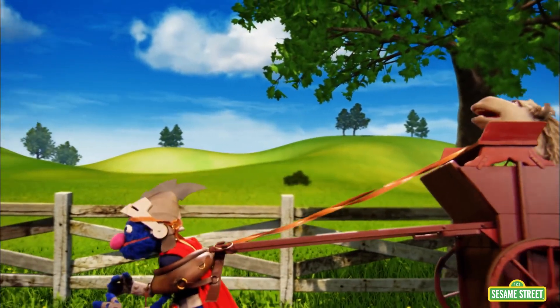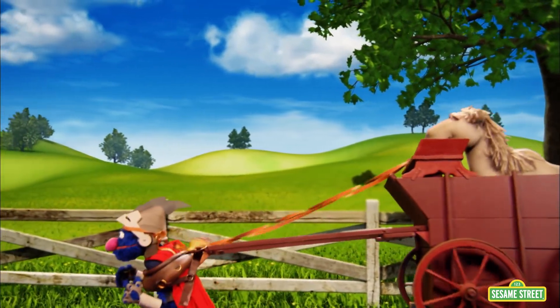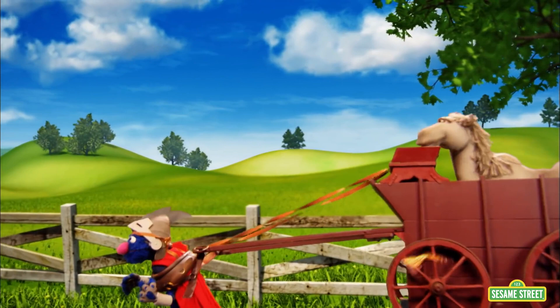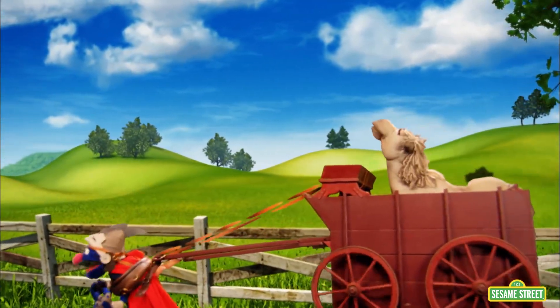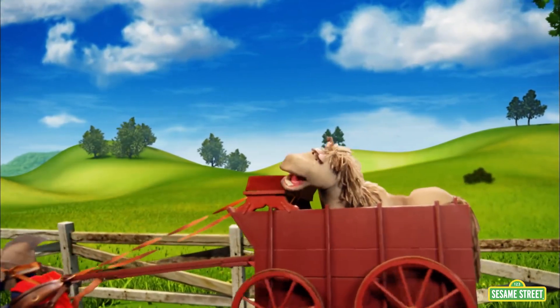Yee-haw! And so our superhero has learned that it takes a lot of force to pull something big and heavy, like a cart. This has been a very moving experience! Giddy-up, Super Grover!